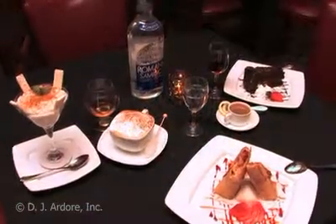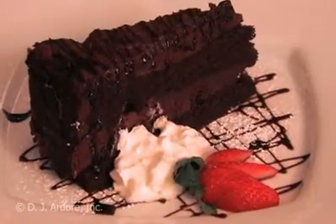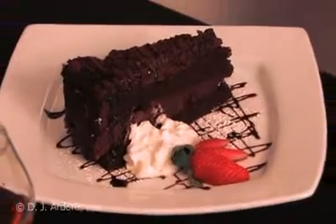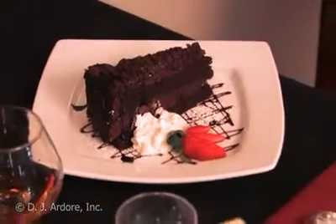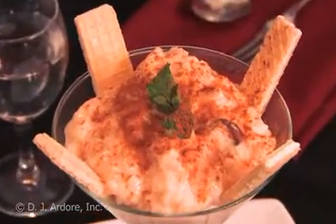Last but not least comes my favorite part of the meal: dessert. The chocolate indulgence cake is made with layers of rich creamy mousse and is exactly what its name implies — sheer indulgence. The homemade rice pudding with raisins and coconut breathes new life into an old classic.